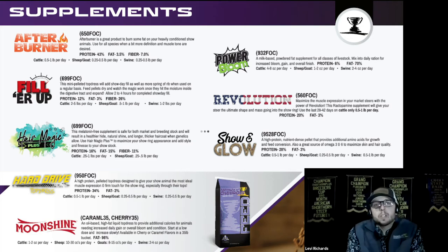Let's talk about some supplements. After Burner is great if you need to back off some condition — it helps burn condition off the animal. Filler Up, included in the Mega Champ package, is a dry high-fiber pellet that expands several times its size when it hits moisture in the stomach, giving them a great show-day fill. Over time it also increases total gut volume and capacity, helps stretch the gut, drops the flank, and adds fore rib. Note for steers: avoid adding too much fiber while finishing — make sure they're 90% or more finished before using Filler Up.